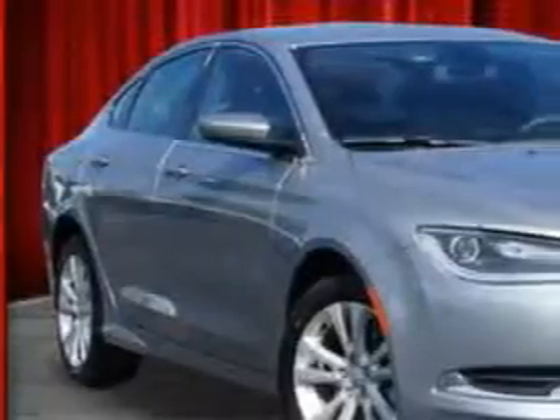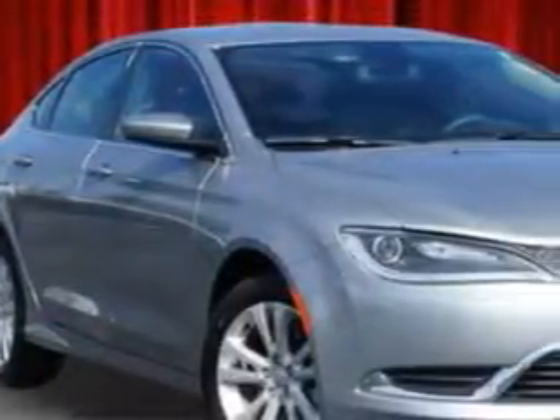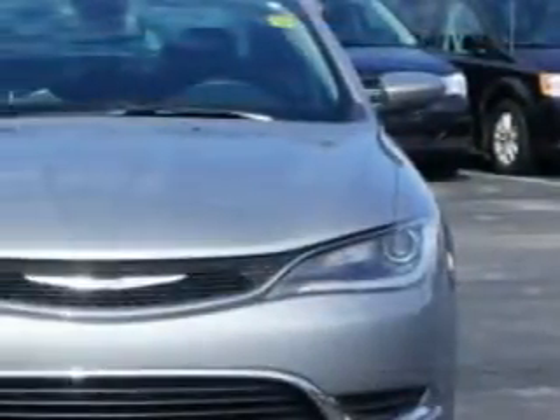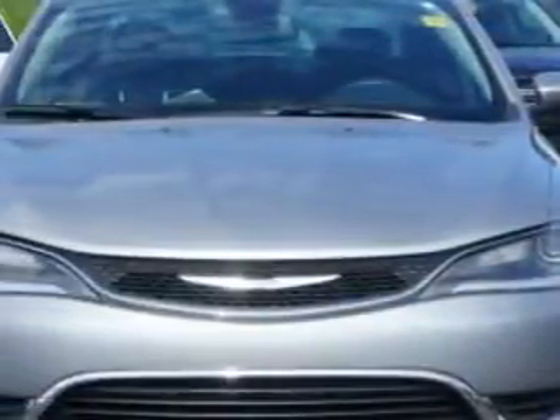Check out this billet silver metallic clear coat 2015 Chrysler 200, equipped with a 4-cylinder engine and an automatic transmission. Enjoy an exceptional 36 miles to the gallon on this great car with features like: